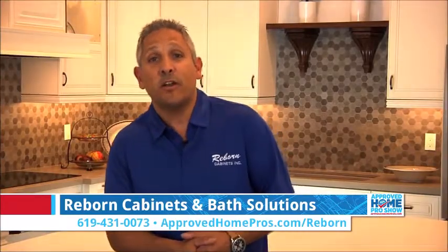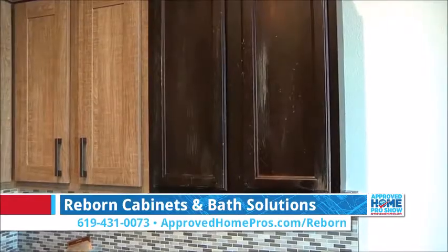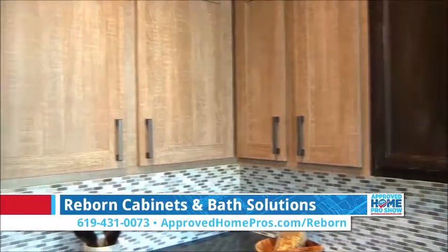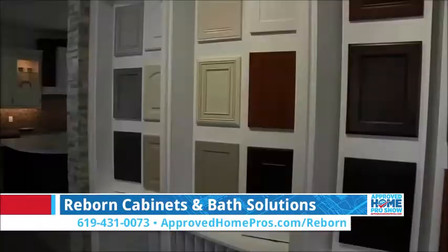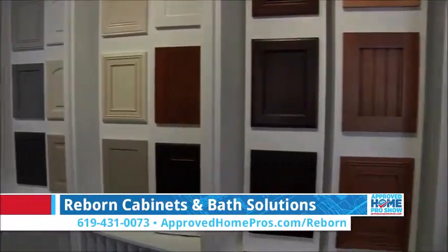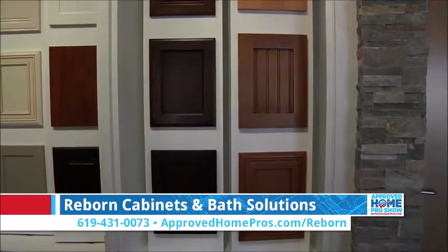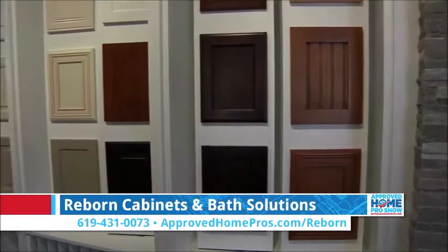Some of the other things you see here in our showroom are our refacing products. We offer refacing in wood, and we also offer refacing in solid colors. In addition, you can step into our inspiration center where you can see all different ideas for cabinet colors, tile colors, different patterns and designs, and really sit down in the comfort of a showroom and design your living space.